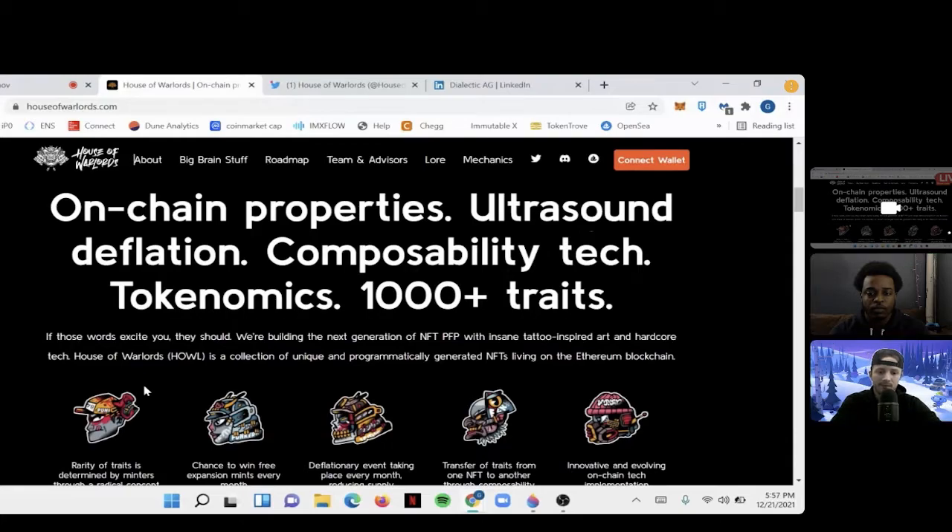As we can see on this page, they highlight on-chain properties, ultra deflation, composability tech, tokenomics, and 1,000-plus traits. What I like most here is the deflation. Their deflationary event is called Seppuku, which makes it fun for people who might not be familiar with what a deflationary event is — it makes it more accessible and relevant.